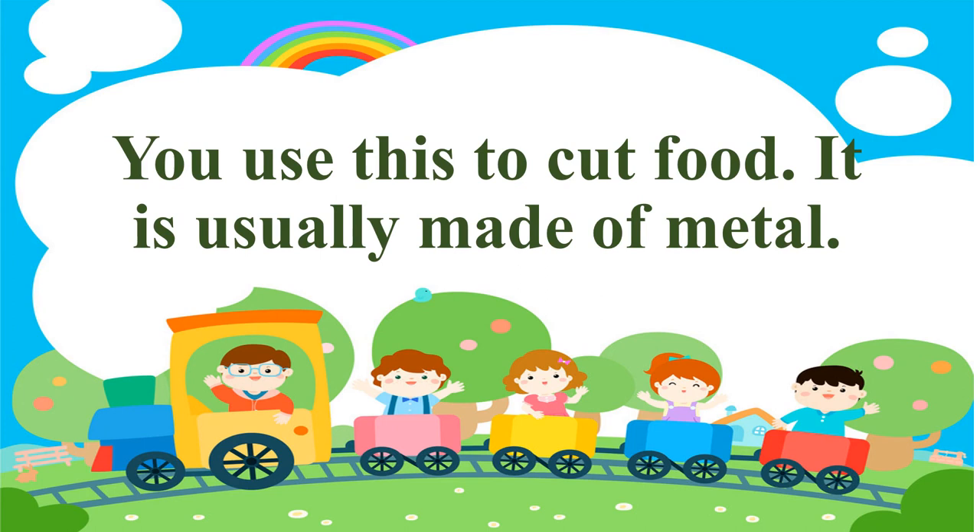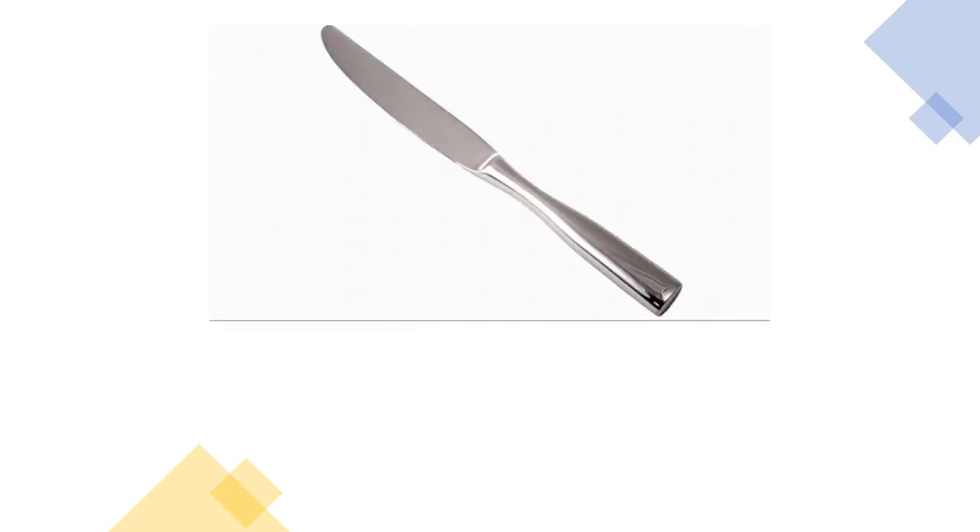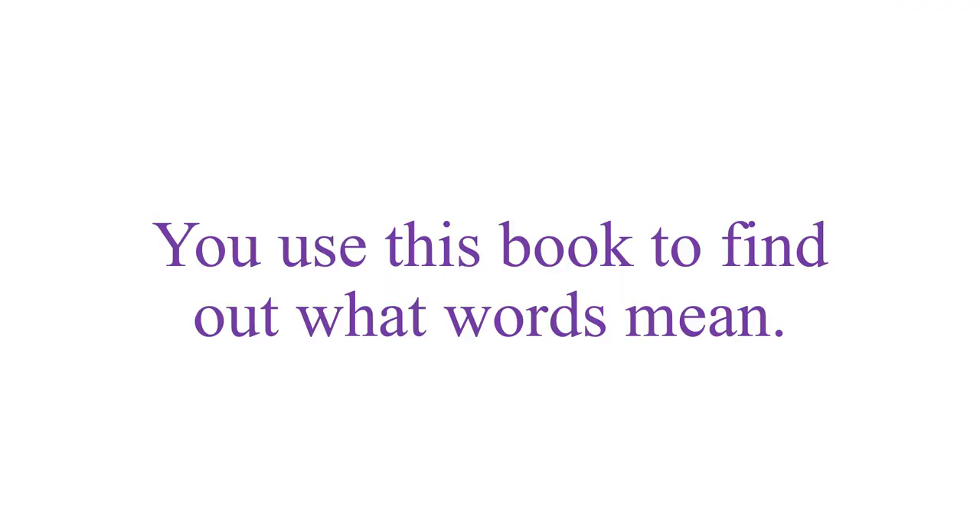You use this to cut food. It is usually made of metal. What is it? The answer is a knife. Remember, it's a knife. Now listen and repeat one more time: a knife.